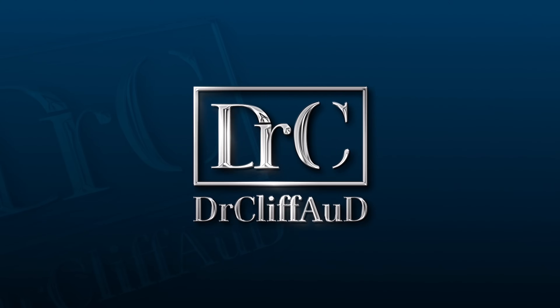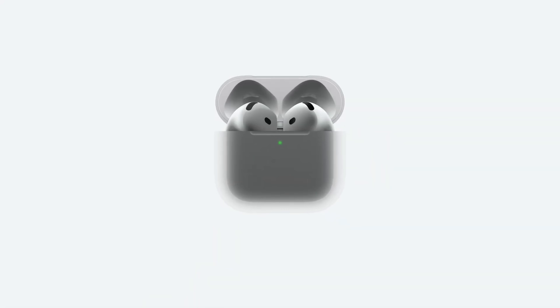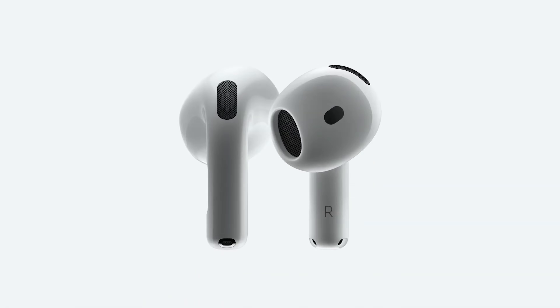Here's the real reason why I'm not that excited about the AirPods Pro 2 becoming hearing aids. Hey guys, welcome back to the Dr. Cliff AUD vlog. This is vlog number 238, and today I want to talk to you guys about the recent announcement from Apple where they're going to do an iOS 18 update to turn their AirPods Pro 2 into hearing aids and hearing protection.